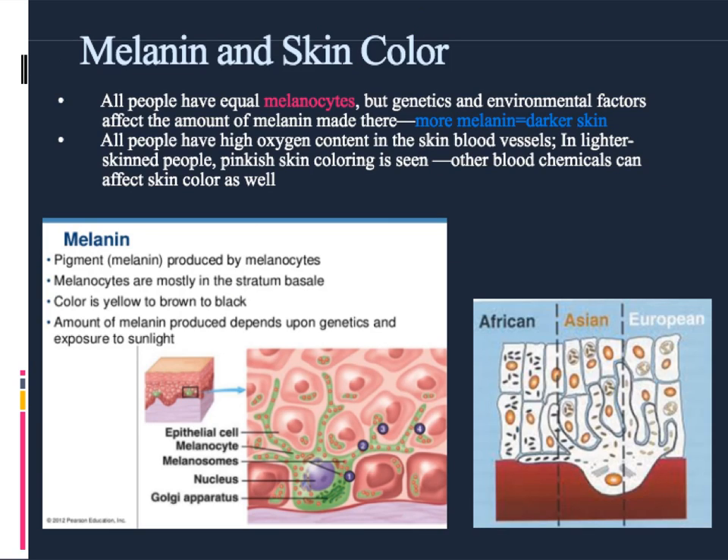One of the jobs we talked about at the beginning was the production of chemicals. The skin actually makes chemicals using particular cells called melanocytes. Those cells live at the very bottom layer of the epidermis, next to all the fresh, young, healthy, newly developed cells. In this picture, the melanocyte is the green, sort of jellyfish or amoeba-looking cell. The job of the melanocyte is to produce a chemical called melanin, and melanin gives our bodies their skin color.